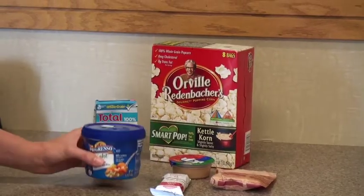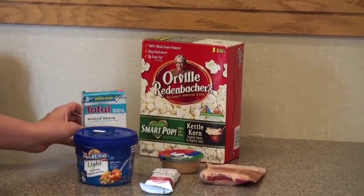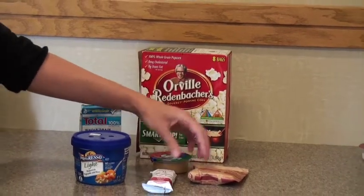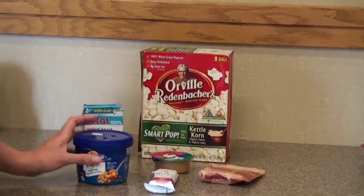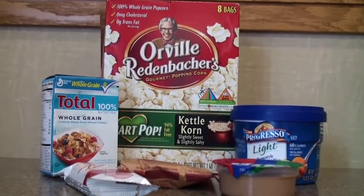If you are in a bind because you forgot your lunch, it is important to have some healthy options at your desk. Having canned soup or cereal with some milk from your cafeteria can make a nice meal, along with healthy snacks such as low fat popcorn, a granola bar, or an oatmeal packet. These are all great ways to curb your hunger and tide you over until you reach your dinner meal.